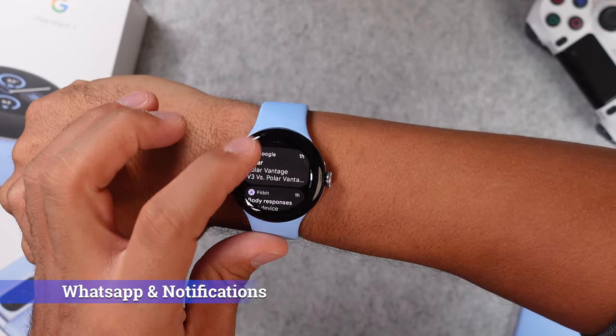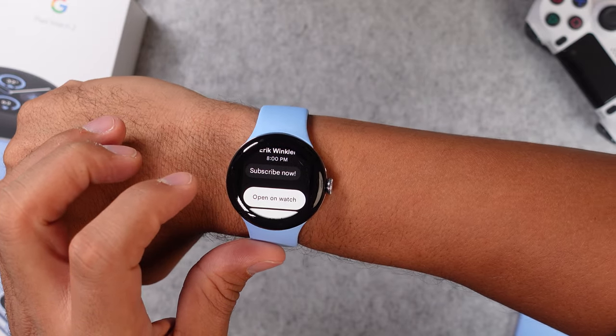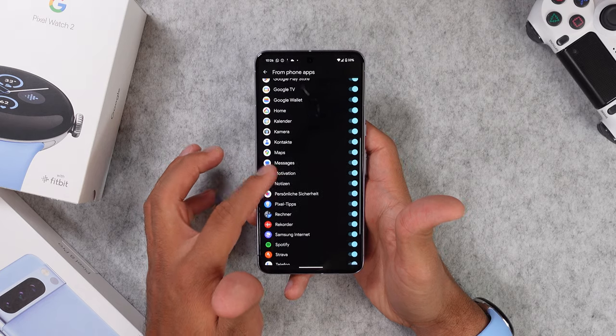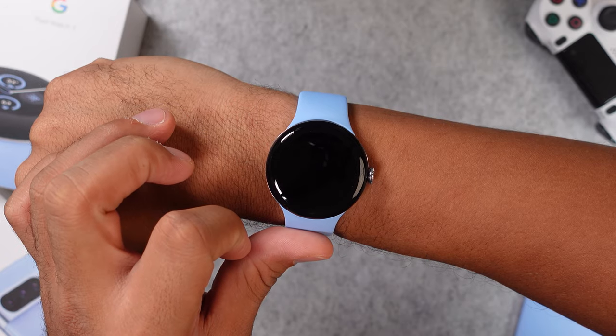If you swipe up on your smartwatch you will get to all of your notifications, and you get basically everything that you will get on your smartphone as well — emails, SMS, missed calls, TikTok, Instagram, and so on. Plus you can even reply to notifications as well, and the best way to do it is with WhatsApp.